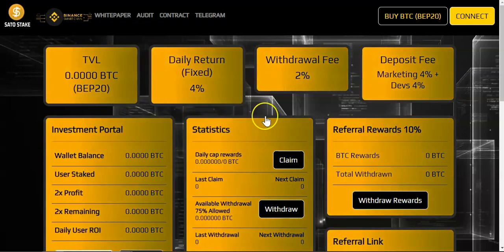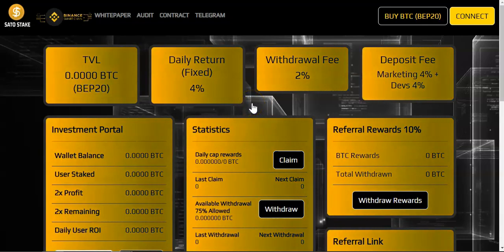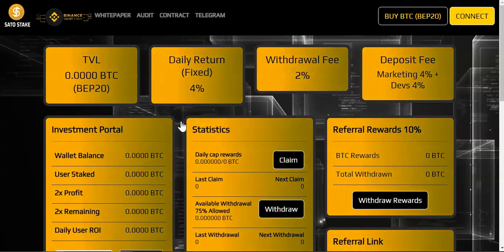Welcome to the Crypto Channel 329, it's your boy Cousin here for another crypto video. Today's video we're going to talk about Sato Stake. This project is going to be live today, the 15th of August at 16:00 UTC time.